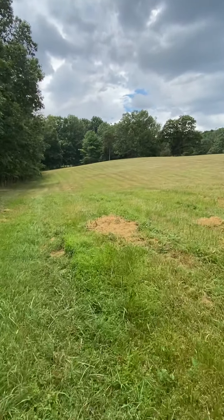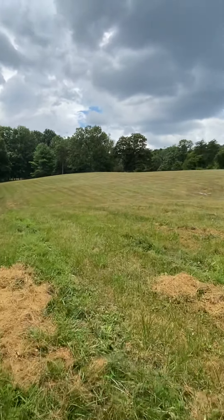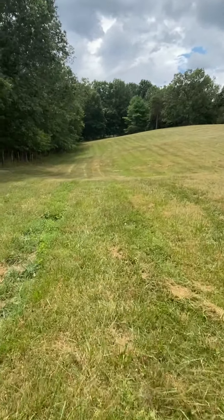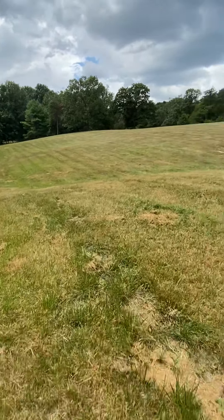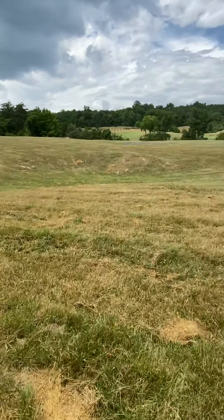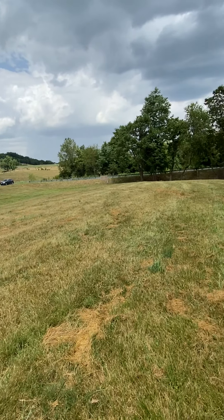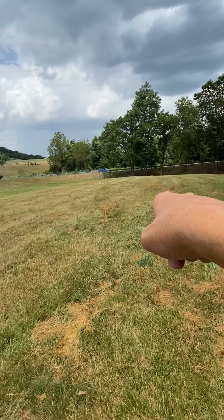This goes back about 2.5 acres. It does have this pit — a drainage area in the middle of it that goes down. So you've got a promontory here and a drain down there.